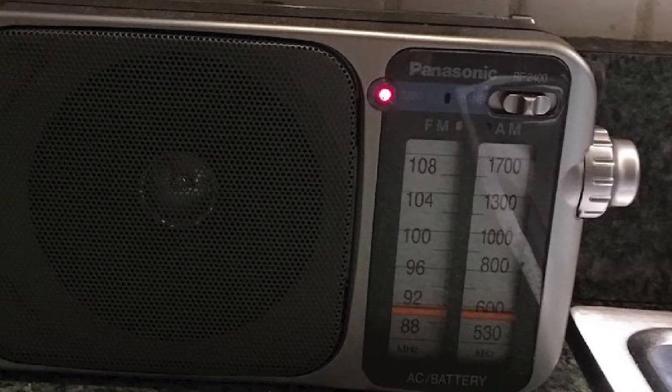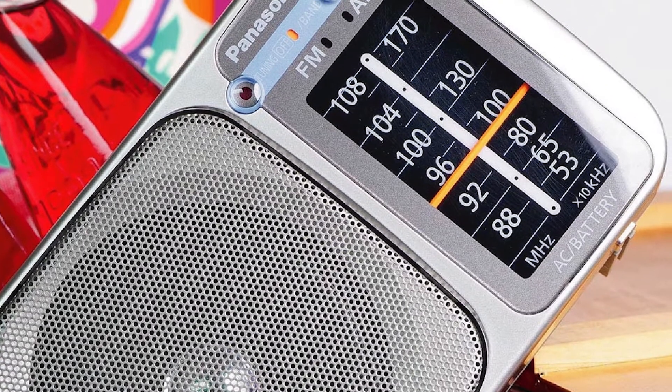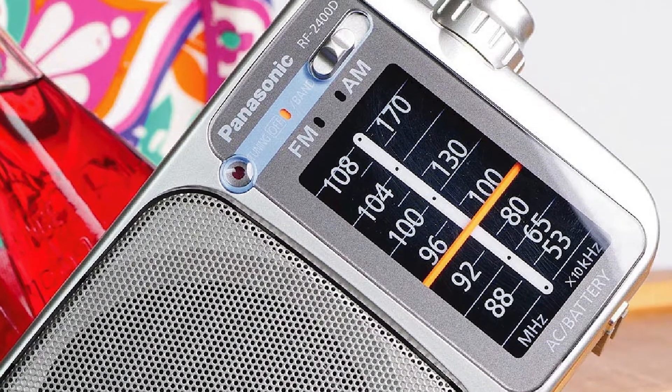The handle doesn't fold all the way like with most radios. Instead, it folds to the back, creating a ready-made stand. Another cool feature is the glow-in-the-dark dial, making it a breeze to tune at night.